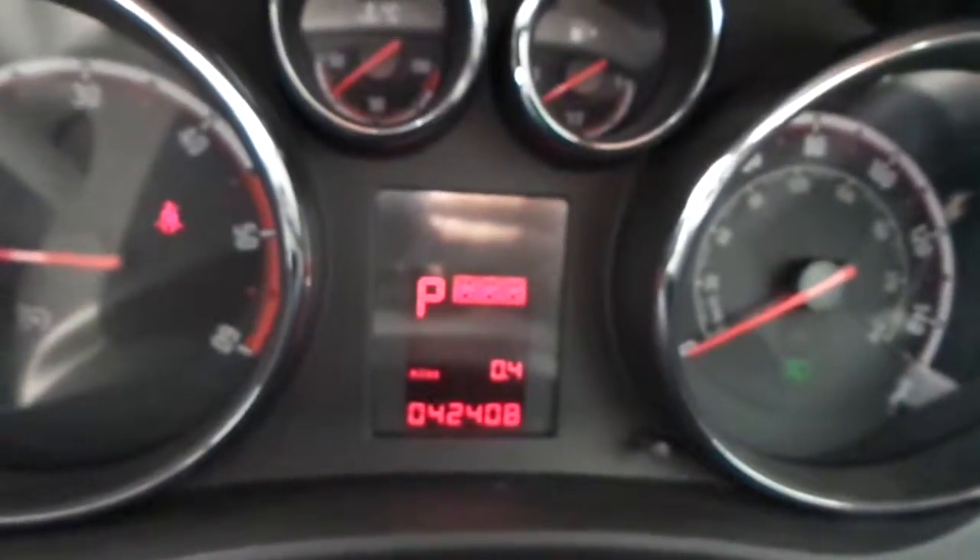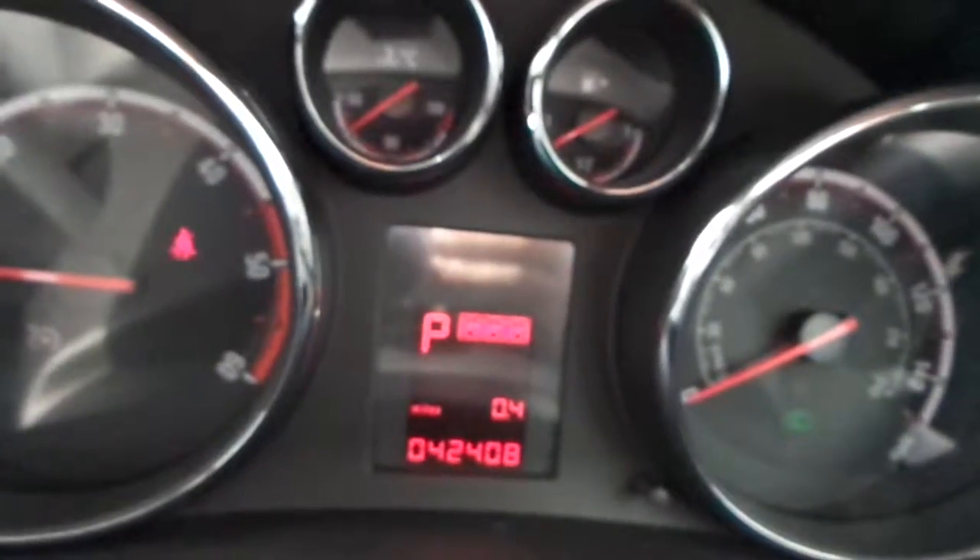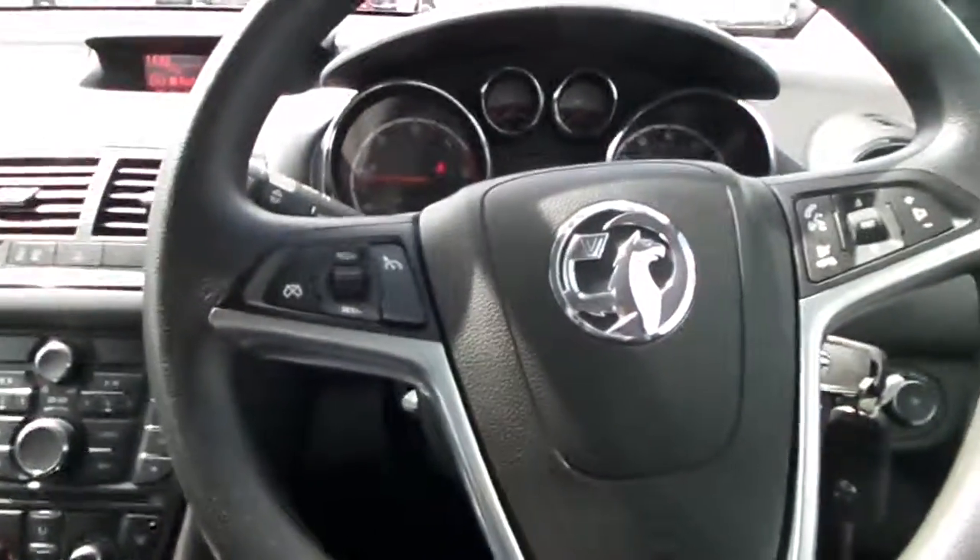As you can see, we've got a comprehensive service history, last done here at Pentagon at 42,407 miles, and there's just 42,408 on the clock now. All in all, making an extremely nice Vauxhall Meriva Exclusive.